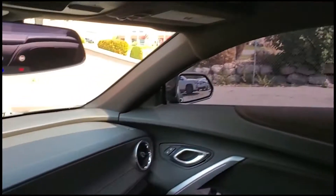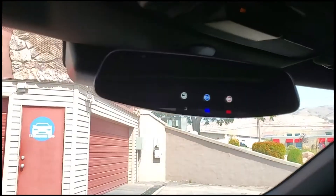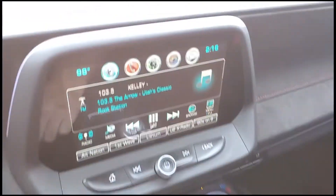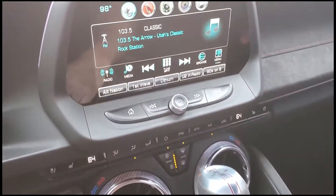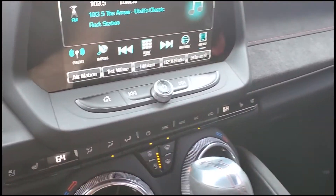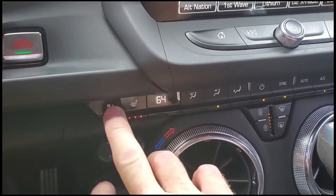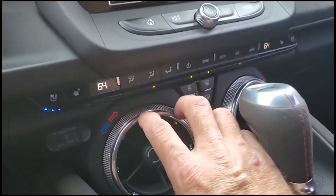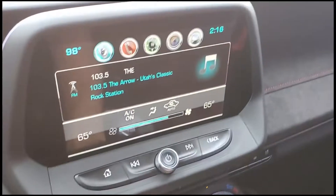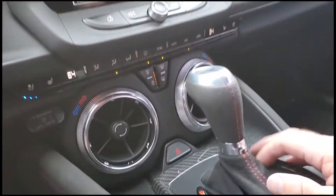We're going to come up here and close this sunroof so you can see this display better. As you come down here, you're going to see that you have both cooled and heated front seats. And here are your climate controls.